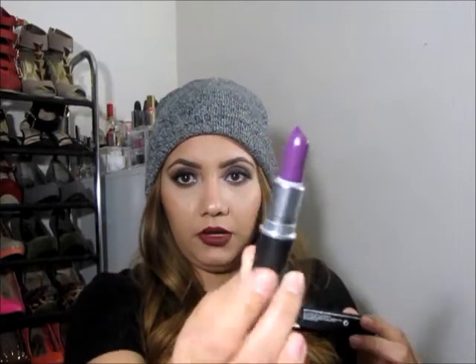The last things I got are from MAC. I got the Select Cover Up concealer in color NW20. I also got four of their lipsticks — three new matte ones and one other. The matte ones are: Styled in Safia, which is brown; Heroin, which is a purple color you guys probably know about; and Living Legend, which is a dark vampy color. Then I also got Velvet Teddy, which wasn't part of the matte line but I got it anyway.